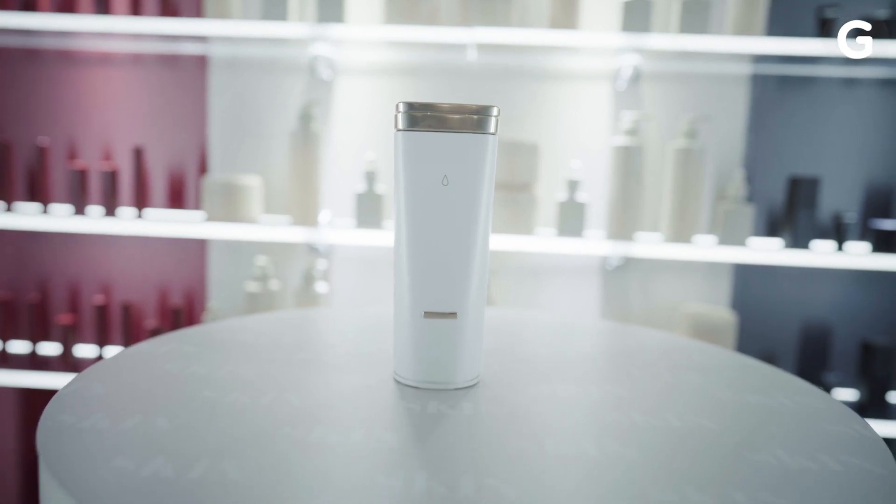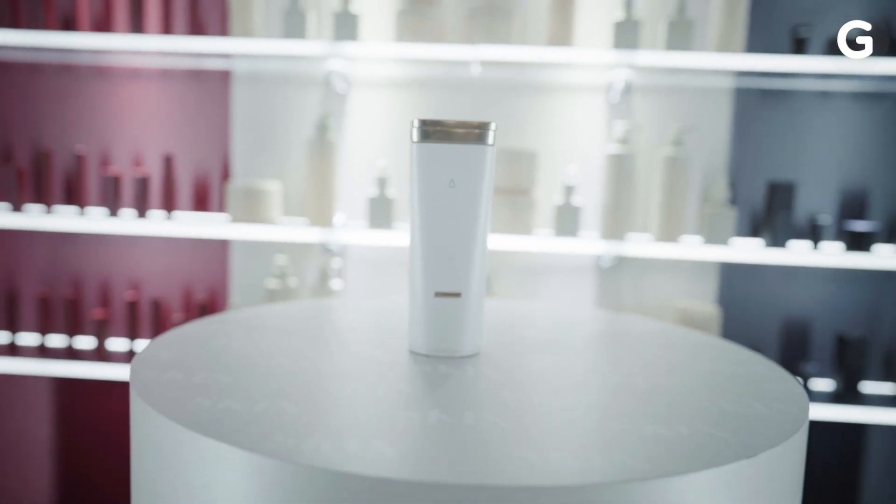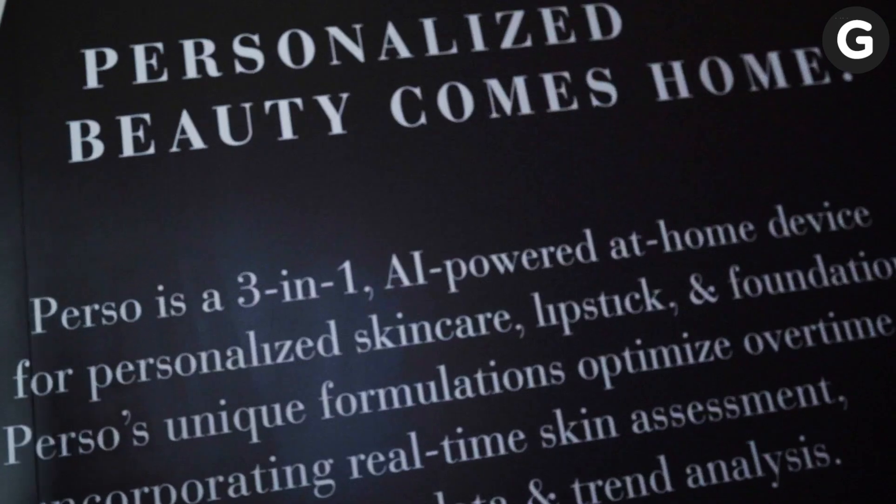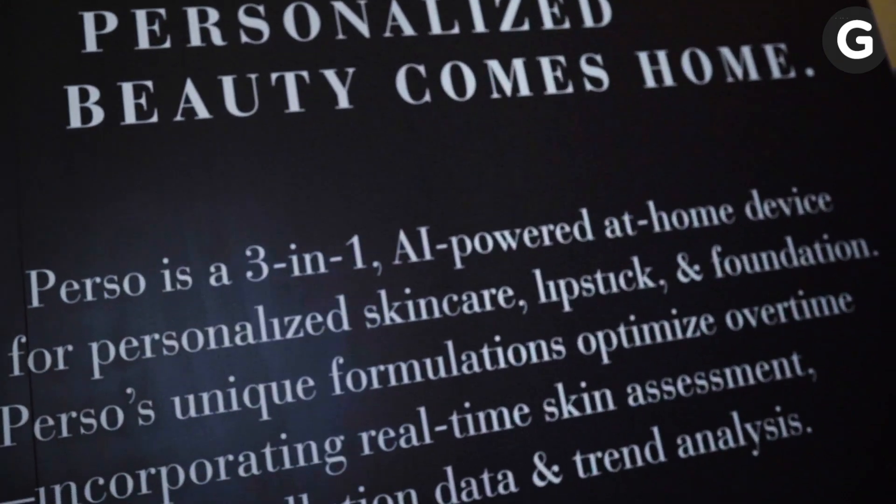So it's this thing right here, and what you can do is you can get personalized skincare, foundation, and lipstick with the help of AI, AR, and some other pretty cool hardware. So we're going to go and try out a demo.